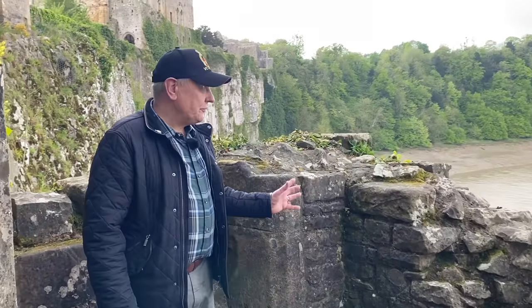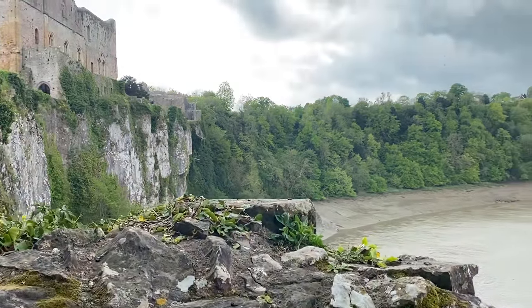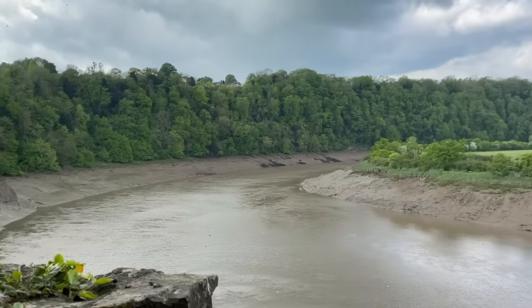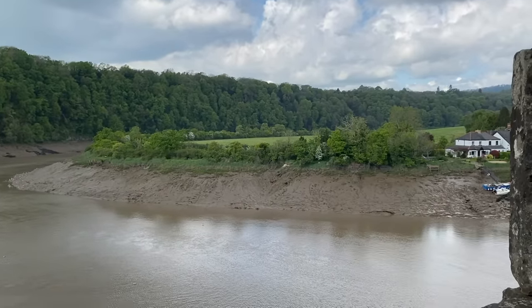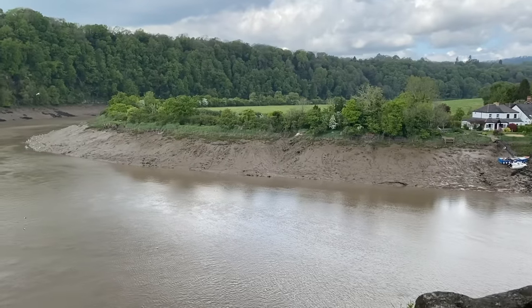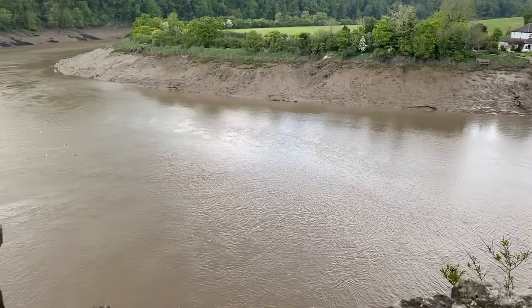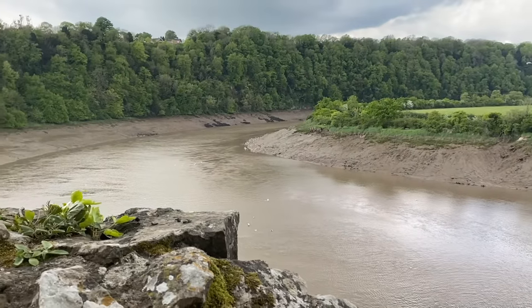Now look at this for a view. This is how the castle controlled the traffic going up and down the River Wye — not just from the battlements but from this position here. Bowmen, crossbowmen, gunners later on could sink any ship that tried to sneak by.